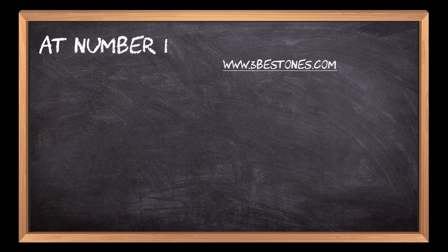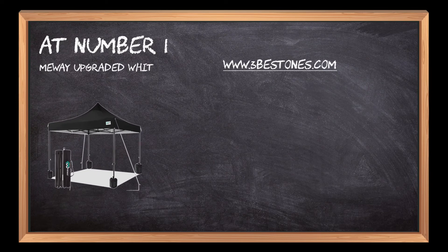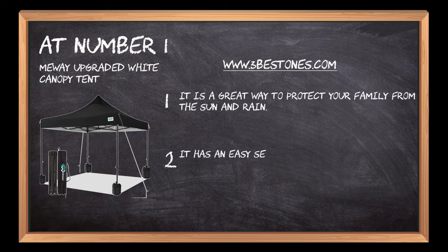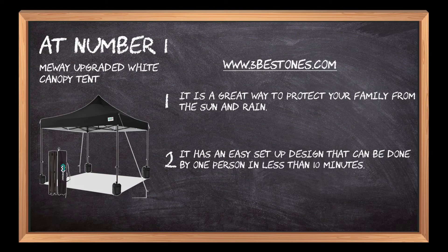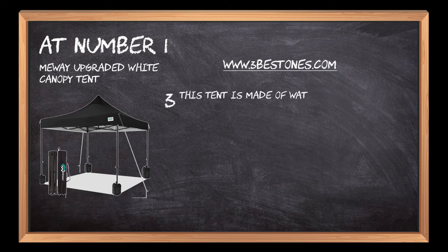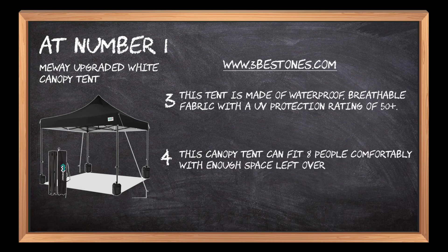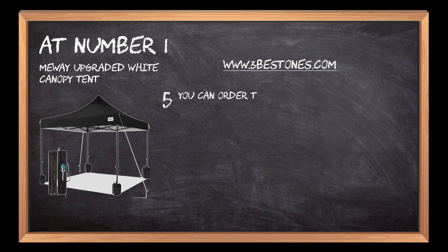At number 1: Muei Upgraded White Canopy Tent. It is a great way to protect your family from the sun and rain. It has an easy set-up design that can be done by one person in less than 10 minutes. This tent is made of waterproof, breathable fabric with a UV protection rating of 50+. It can fit 8 people comfortably with enough space left over for tables and chairs. You can order the tent with or without sidewalls, depending on your needs.